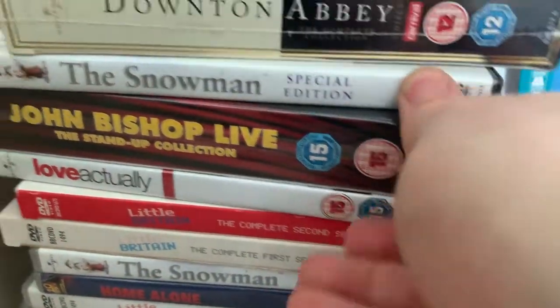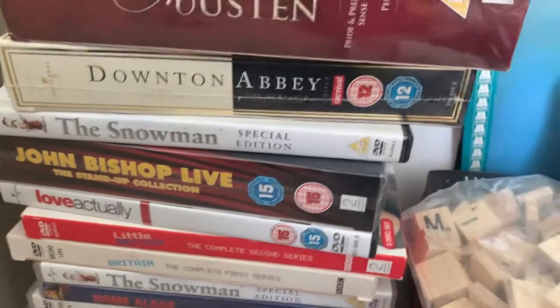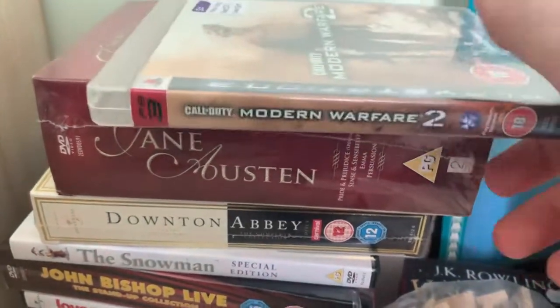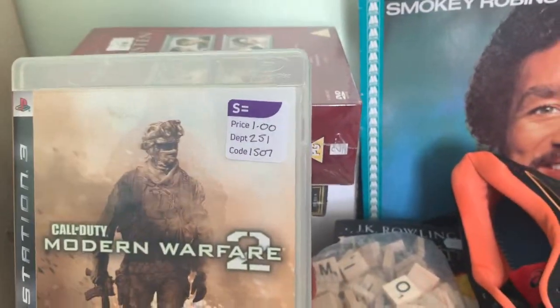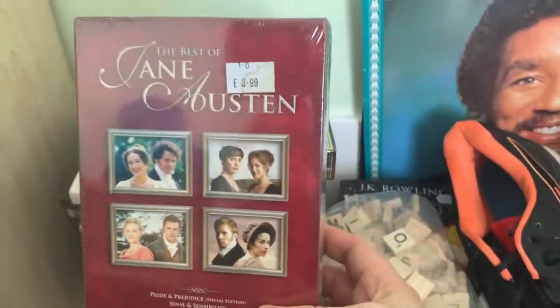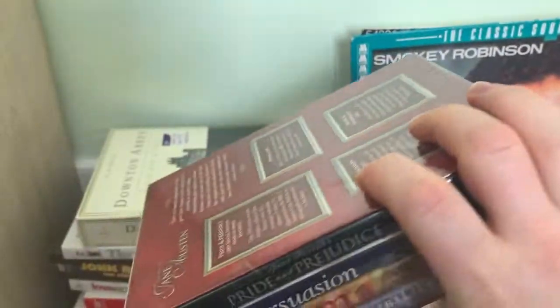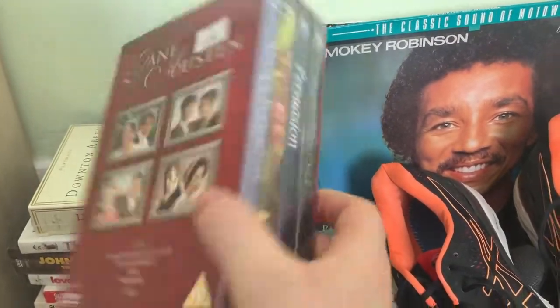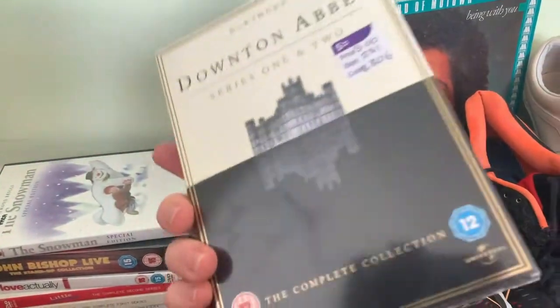I picked up a John Bishop DVD - it's sealed but it's a double disc so it'll go large letter. I might open it. I also got a Jane Austen collection for a pound - I've looked it up and they're going for £15 sealed, though the inside looks all over the place even though the seal looks intact. Then there's a sealed Downton Abbey seasons one and two for three quid - I've seen them go for a bit more so I just picked it up.